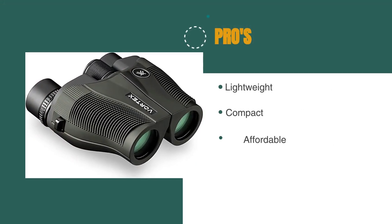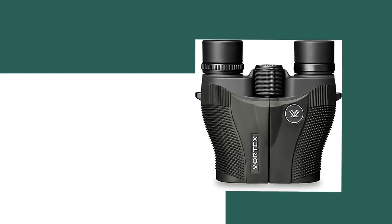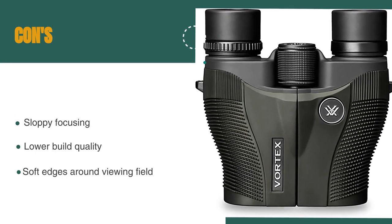The pros are they are lightweight, they are compact, and they are affordable. However, they're sloppy at focusing, they have a lower build quality, and they have soft edges around the viewing field.